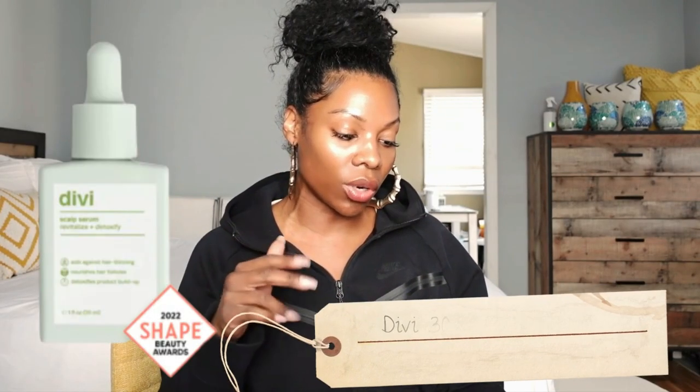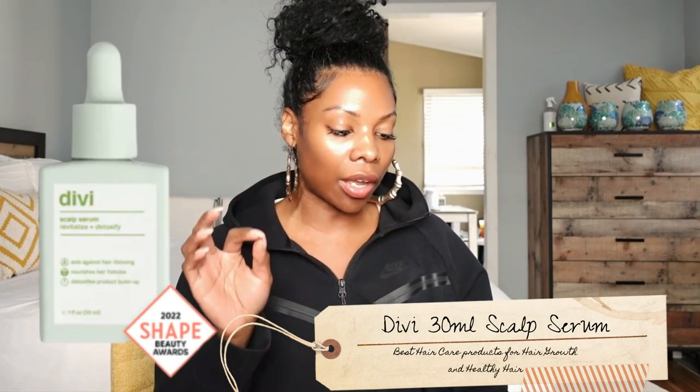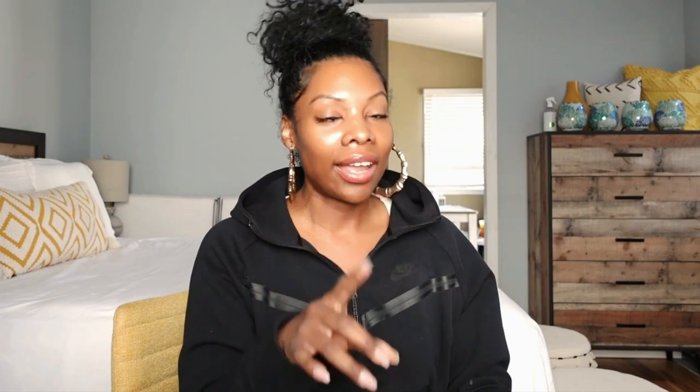The next one is Divi. Here's what I like about it: it has copper tripeptide in it. Copper is extremely amazing for hair growth — it extends the hair growth phase and it promotes thicker hair. There are three phases to the hair growth cycle, and the key to hair growth is activating the anagen phase, which is the hair growth phase. That's what minoxidil is good for doing.